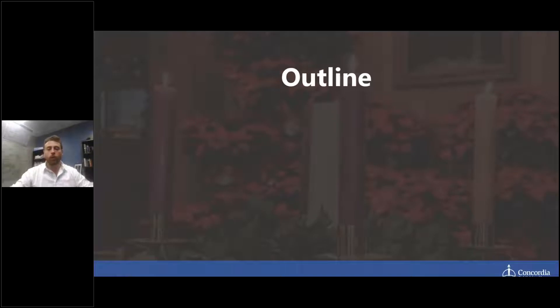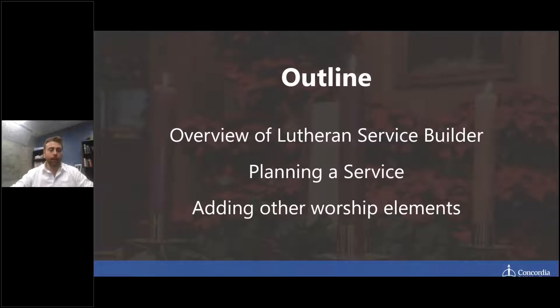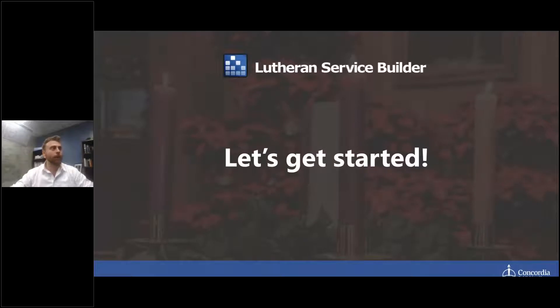Going over a quick outline of what we'll cover today: we'll go through how to plan a service, a general overview of other aspects of LSB, and how to add unique worship elements. So let's go ahead and get started. Ken, I'm going to be passing things over to you.